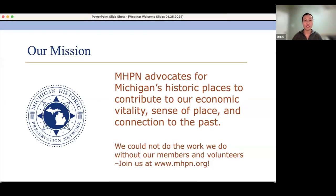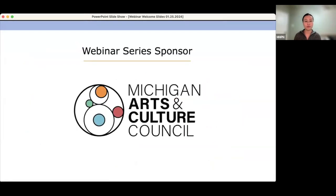If it's your first time joining us, we are the Michigan Historic Preservation Network. We advocate for Michigan's historic places to contribute to our economic vitality, sense of place, and connection to the past. We could not do the work we do without our members and volunteers. If you are not a member yet, please consider joining us at MHPN.org. This webinar series is sponsored in part by an award from the Michigan Arts and Culture Council.